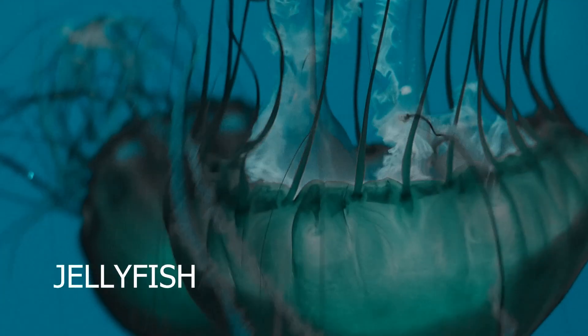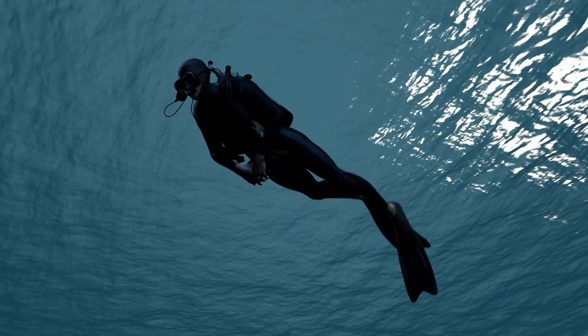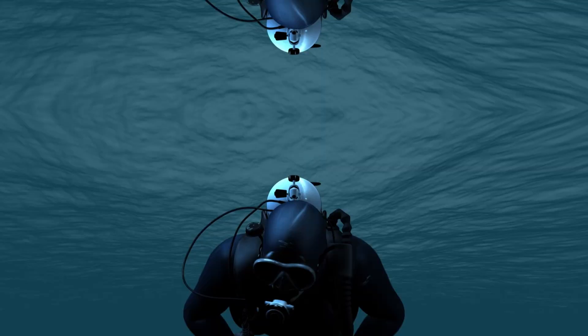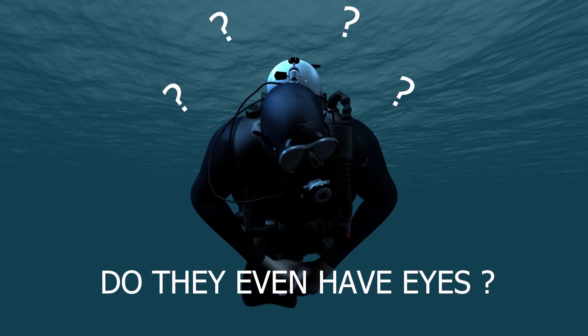You've come across a jellyfish, a creature that is stunning yet potentially lethal. You cautiously slip backwards in the water, hoping the jellyfish won't detect your presence or make any threatening moves. As you back off, a thought strikes you: can this jellyfish see me? Do they even have eyes?